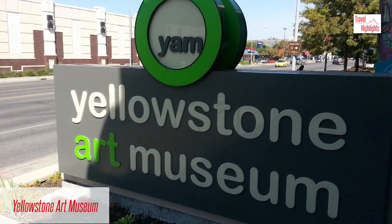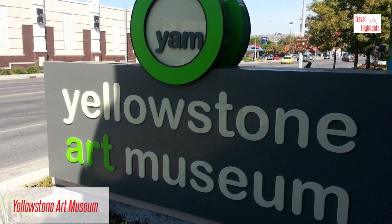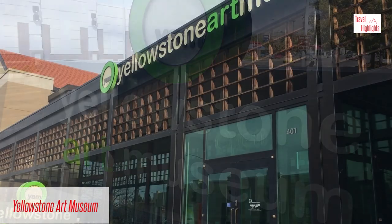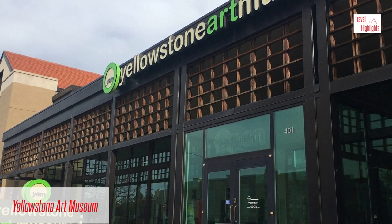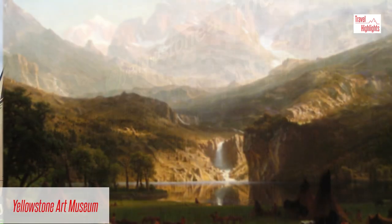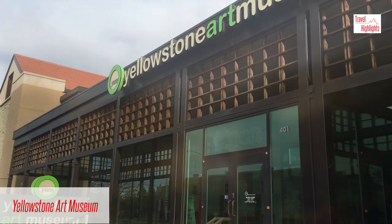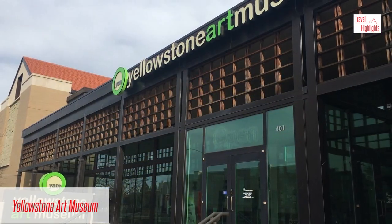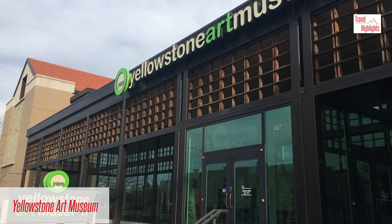The Yellowstone Art Museum opened in October 1964 in the former Yellowstone County Jail. This extensive permanent collection of contemporary and historic art of the Rocky Mountain West includes more than 3,000 significant paintings and drawings. Within the collection, there are some innovative works of modern art that are wide open to interpretation. It is conveniently located downtown on the main street leading to and from the airport, so it's very easy to access.